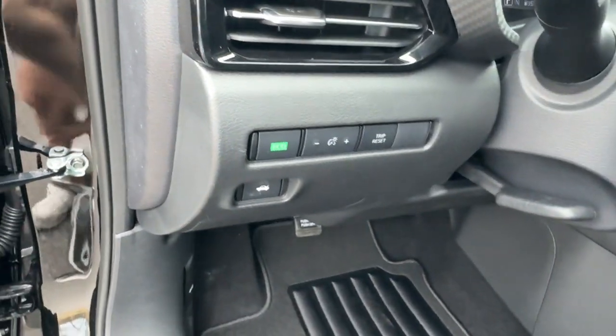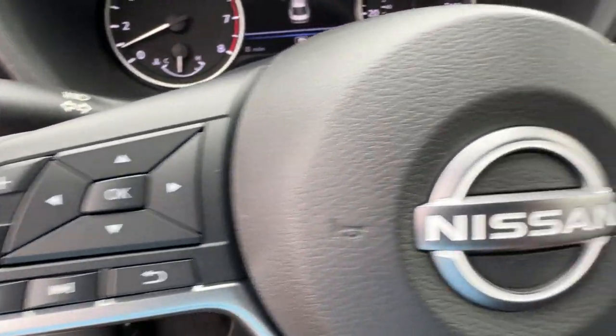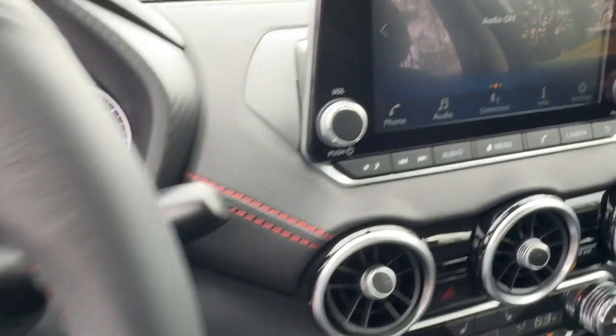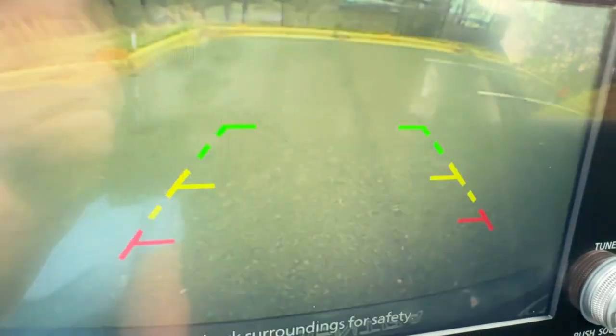The following are some of this vehicle's highlighted options: Apple CarPlay and/or Android Auto, touchscreen infotainment system, pre-collision system, intelligent auto on-off high beams, and all-season tires.